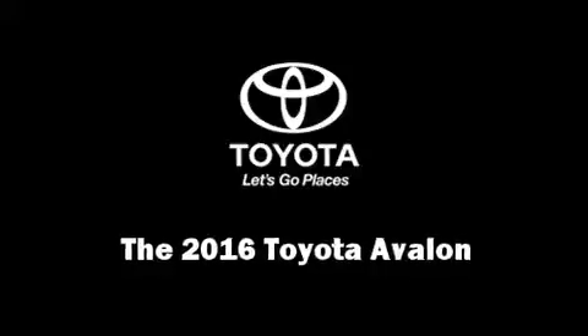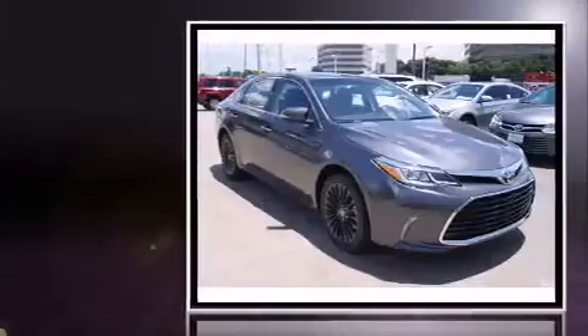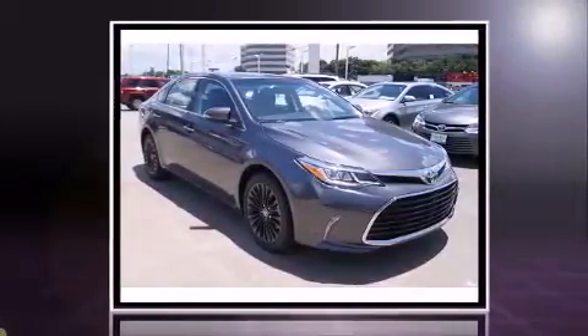Experience driving perfection in the 2016 Toyota Avalon. This four-door, five-passenger sedan is ready to drive off the showroom floor.